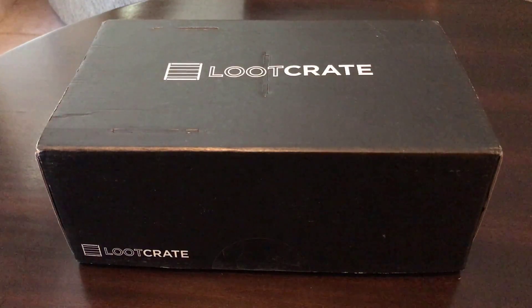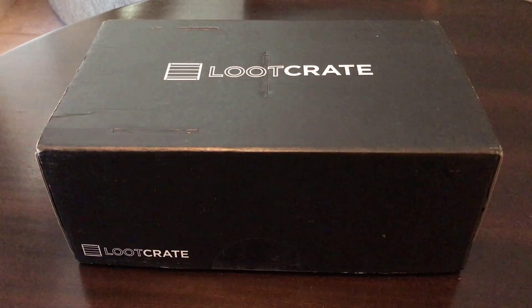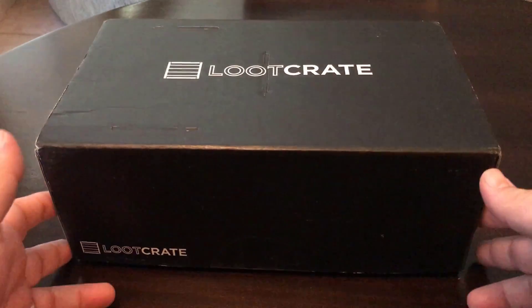Hello everyone, and now we are back for the September 2016 Loot Crate opening. So let's jump right in.